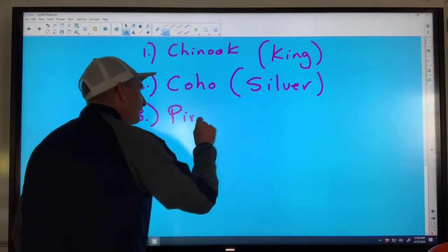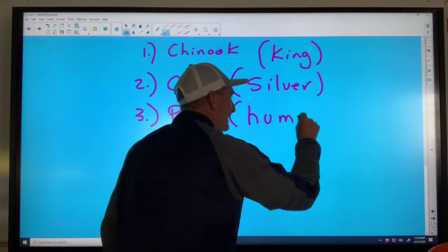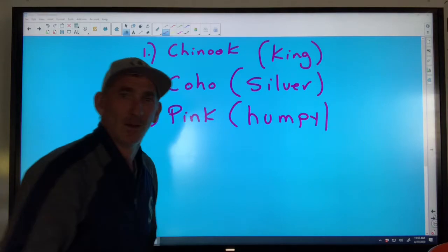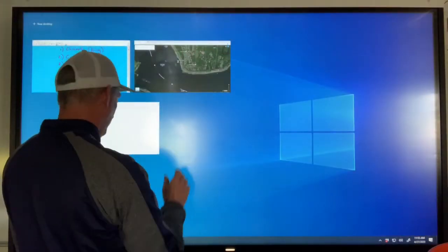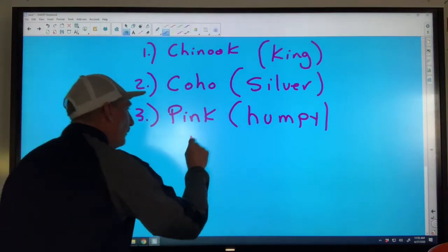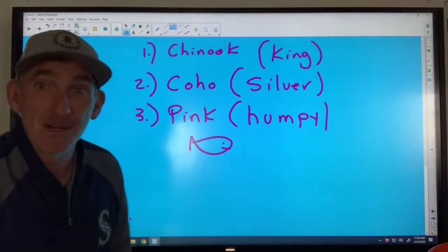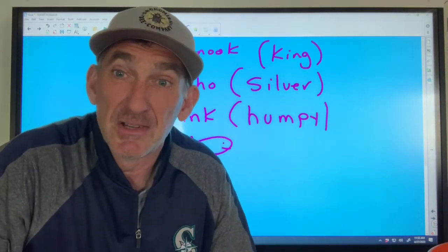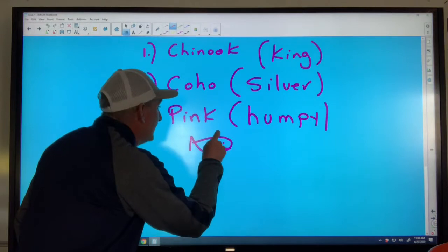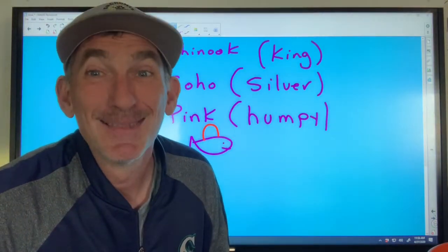The third is the pink salmon, nicknamed the humpy. It's called the humpy because when it starts to go up into fresh water, all of a sudden its body changes and it gets a ginormous hump on its back — and that's how it gets the name the humpy.